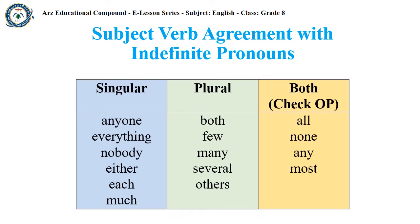Singular indefinite pronouns are: anyone, everything, nobody, either, each, and much. Plural indefinite pronouns are: both, few, many, several, and others. Indefinite pronouns that can be both singular and plural, depending on the object of the preposition, are: all, none, any, and most.